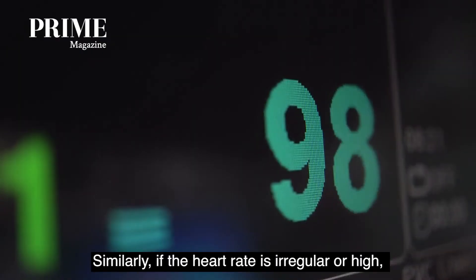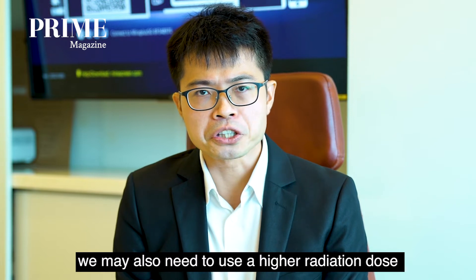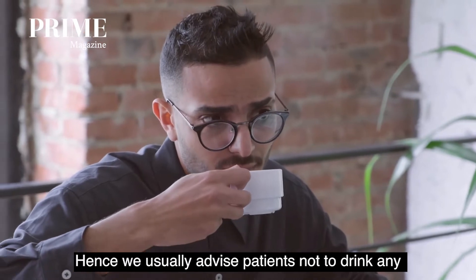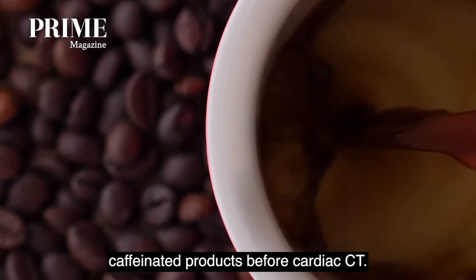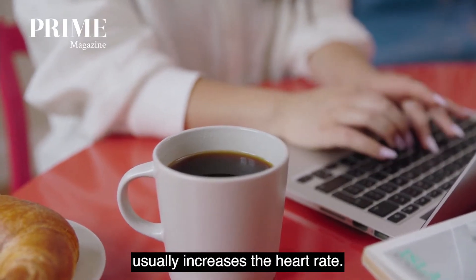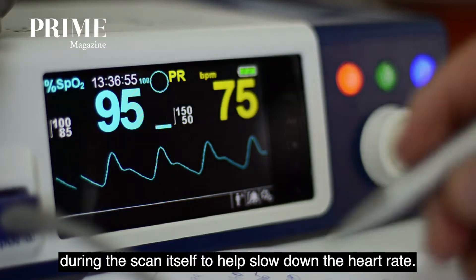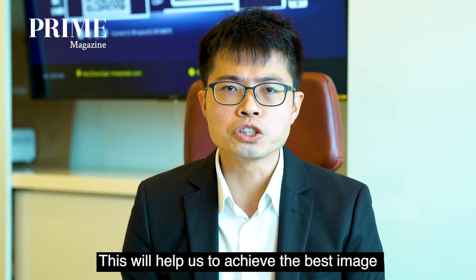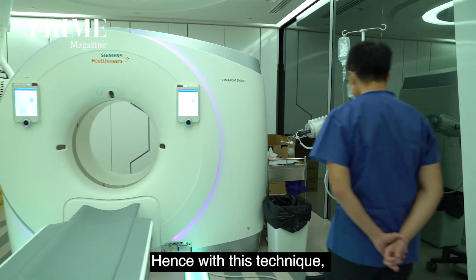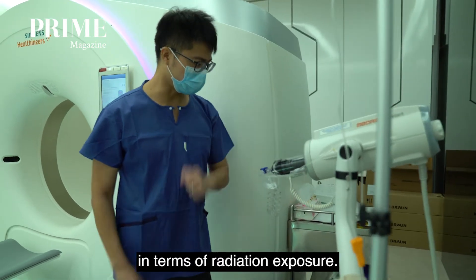Similarly, if the heart rate is irregular or if the heart rate is high, we may also need to use a higher radiation dose to achieve a diagnostic quality image. Hence, we usually advise patients not to drink any caffeinated products before cardiac CT, because caffeine usually increases the heart rate. At the same time, we also administer medications during the scan itself to help slow down the heart rate. This will help us to achieve the best image with the least amount of radiation, making cardiac CT generally safe for most people in terms of radiation exposure.